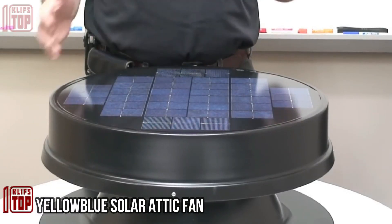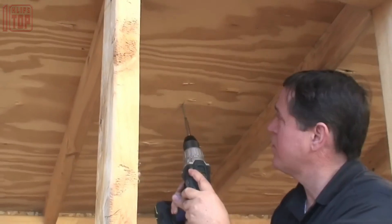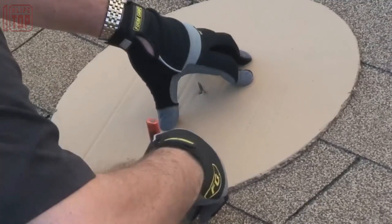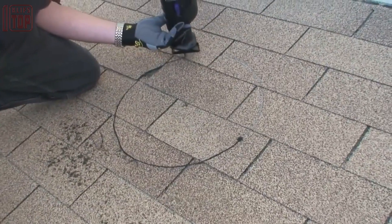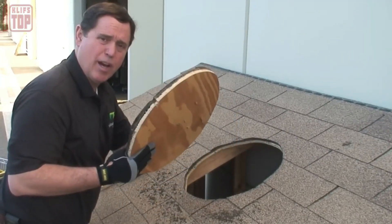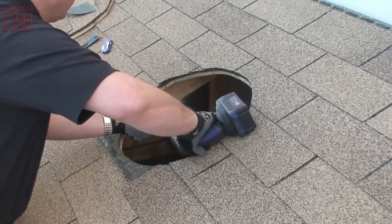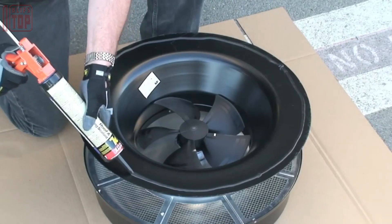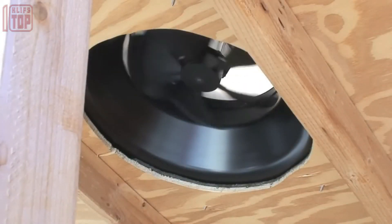The Yellow Blue solar attic fan ventilation system offers several advantages: reduced air conditioner load, lower electricity bills, elimination of hot air stagnation, and decreased risk of damage to objects stored in the attic. Suitable for both flat and pitched roofs and manufactured without plastic parts, the 20-watt model displaces up to 25 cubic meters of air per minute. Attic temperature should not exceed outdoor temperature by more than 10 to 25 degrees Celsius.